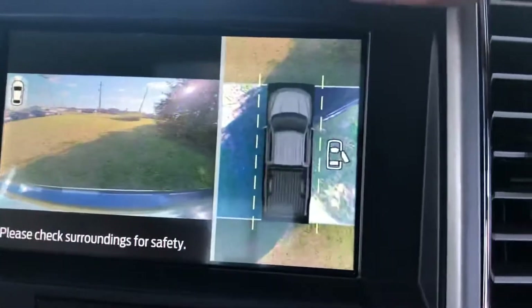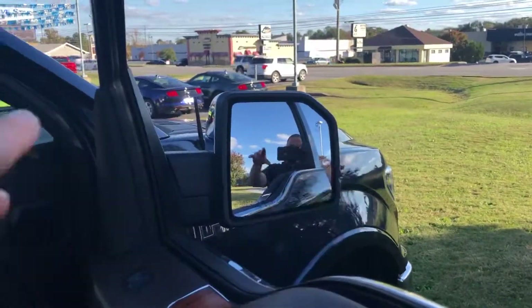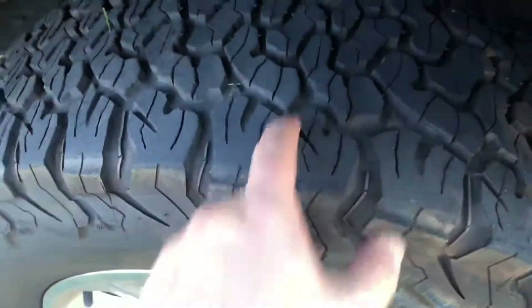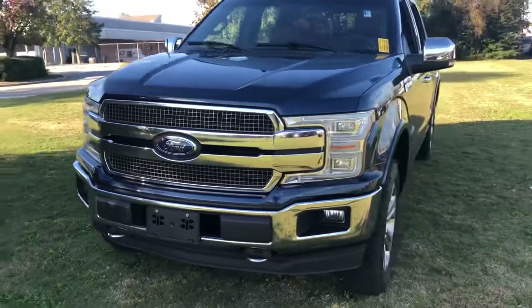It's got the front camera, the backup camera, the 360 radar, built-in garage door opener. It's got the blind spot monitoring, power fold mirrors, deployable running boards. The tires are in excellent shape.